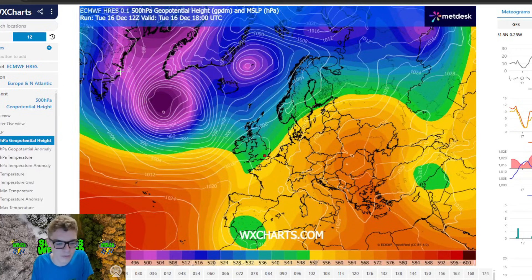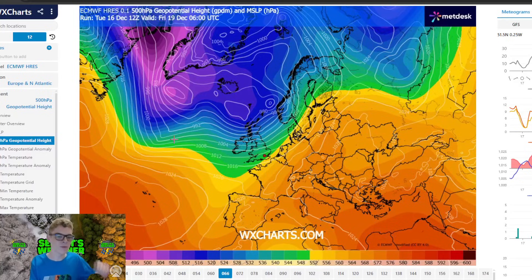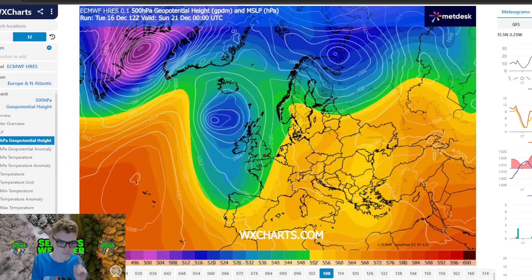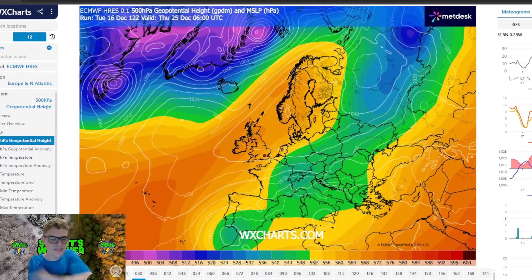Starting off looking at the ECM run, we are looking on WX Charts today because it looks better than Wetter's End Trial. Obviously at the moment we are in a westerly flow — a low pressure system is going between Scandinavia and Iceland and dragging in a west-southwesterly airflow. The decisive factor in the changing weather patterns is this area of low pressure on the 21st. This low pressure system is dropping southwards, and as it drops south, the wind reverts into an easterly wind as higher pressure builds up towards Scandinavia.